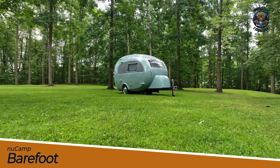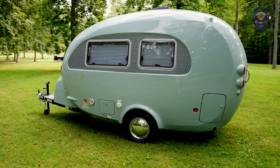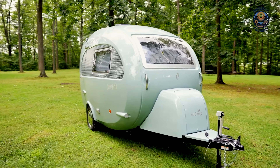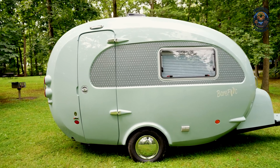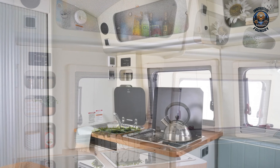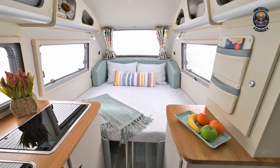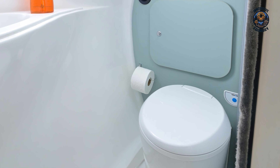Looking for a mini camper that nails that vintage vibe while still packing in modern comforts? Say hello to the New Camp Barefoot. With its adorable retro teardrop shape, this little gem is sure to catch eyes on the road. Inside, you'll find a cozy, welcoming, and practical space, built tough with a fiberglass shell and solid insulation — perfect for off-road adventures. The Barefoot maximizes space with a thoughtful layout and a convertible seating area that turns into a comfy bed. The kitchenette features a sink, fridge, and two-burner stove. Modern touches include a Bluetooth speaker and smart storage solutions, all lightweight and easy to tow.